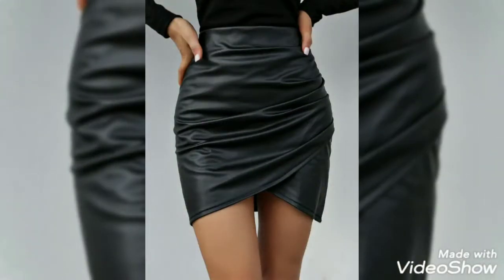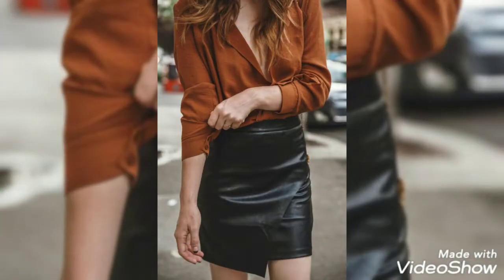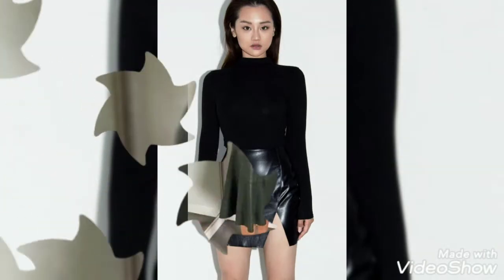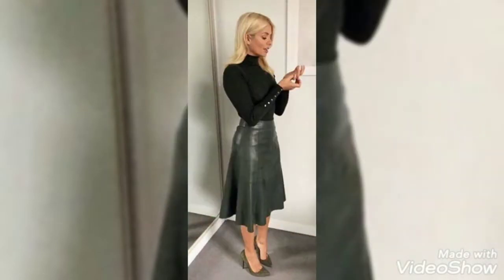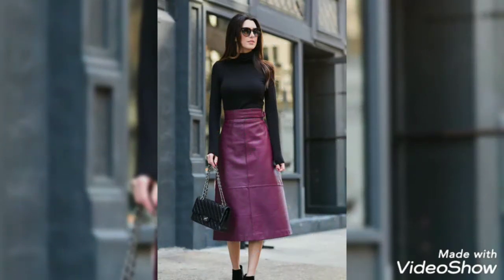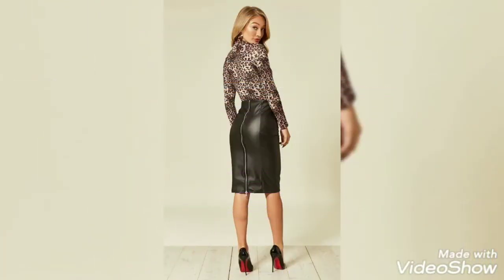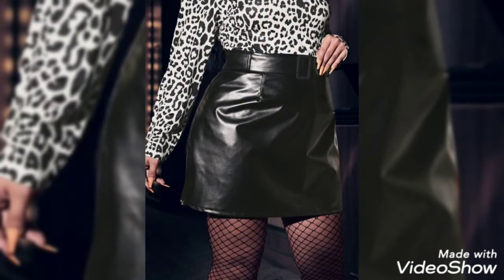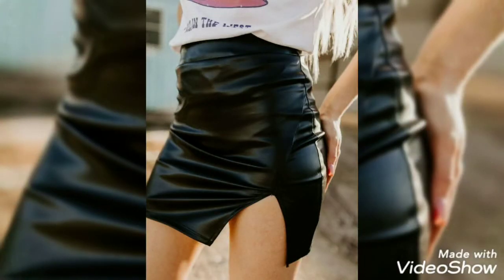Today I'm back again with very gorgeous, exotic, and very stylish simple office and formal leather skirt design ideas. You can wear these beautiful and amazing stylish leather skirt designs. In this video you can watch different colors of leather skirts — knee-length leather skirt designs, short, midi, and long skirt design ideas. All of the designs are very stylish, very amazing, and very comfortable.